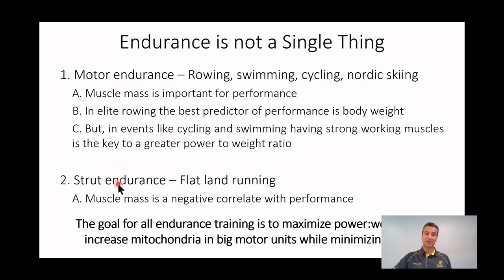So the difference between motor and strut endurance: the best predictor of strut endurance performance — flatland running — is the volume of your leg from the knee down. If we take a drum of water and everyone sticks their foot in up to their knee, the person who caused the smallest change in water volume has the biggest chance to be the fastest. That's because muscle is a negative correlate with flatland running. The more mass you have in your foot and lower leg, the worse you'll be as a runner, because in running you don't need muscle strength — it just needs to contract isometrically.